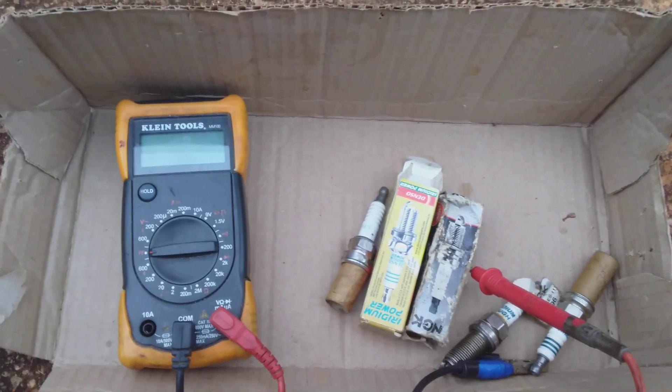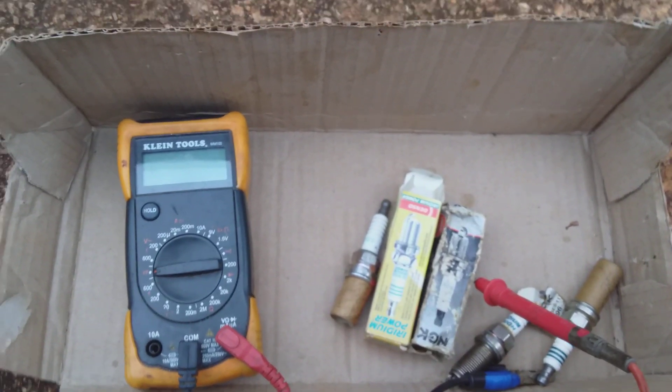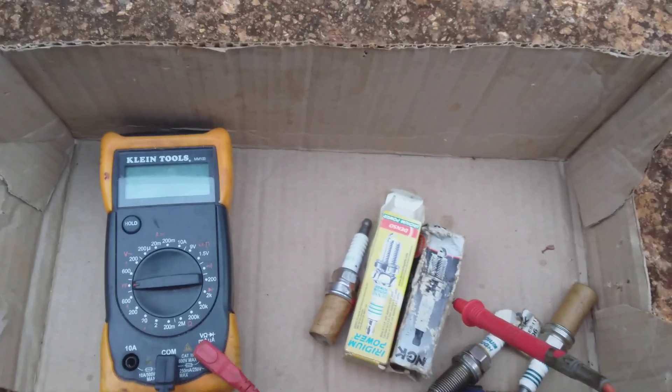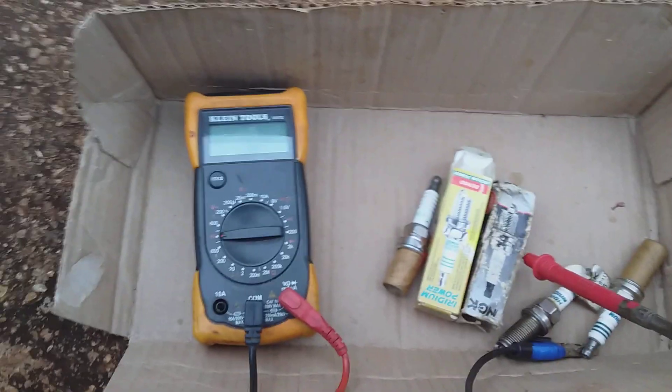Welcome again to my channel, Shell Ducks Channel. In this video I will explain if a spark plug can cause engine vibration or not. So the question: can a spark plug cause engine vibration? Yes, it can.